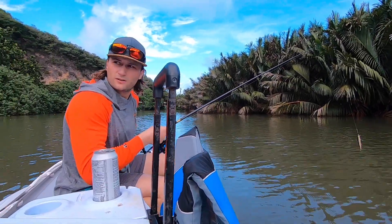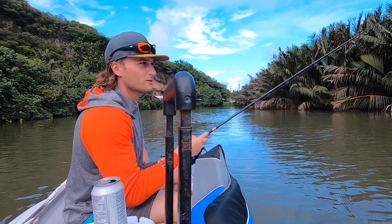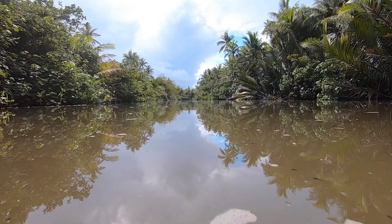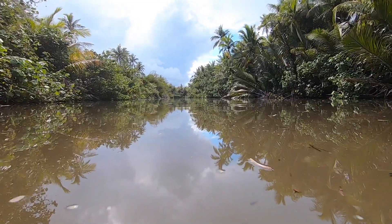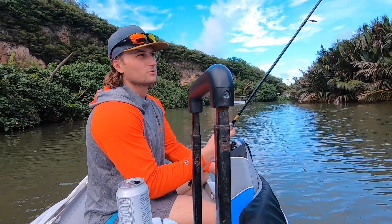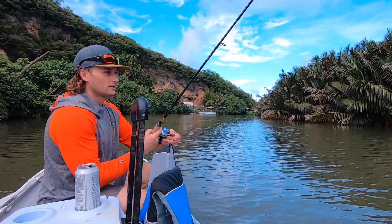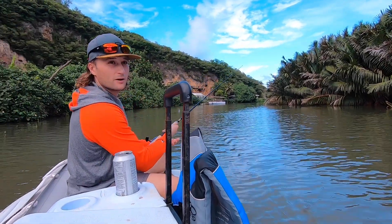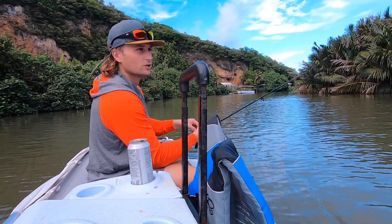Taking the advice of the nice gentleman we just met at the tour company, we're going to troll a little bit. Maybe before we get to the good fishing ground we can pick up a mangrove jack trolling. We're going to troll this old Rapala — it was probably built for smallmouth bass in North America — and see if we can pick up a mangrove snapper or a mangrove jack.